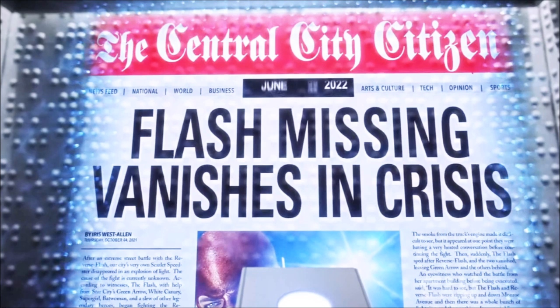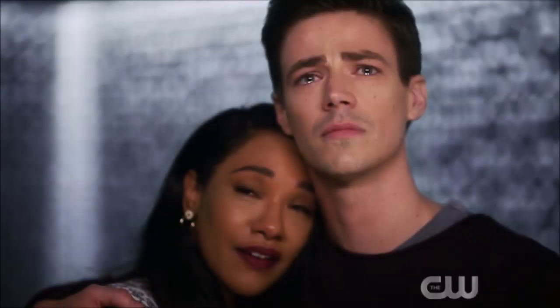The next question is: if Barry vanishes in Crisis, how can Barry send the future message to the Legends from 2056? The answer to that is pretty simple — the timeline changed, and all of these timeline changes have caused that timeline in 2056 to not exist. That was the Savitar timeline before all the changes, and especially after these big changes recently. That timeline definitely doesn't exist, so if Barry does vanish in Crisis it won't really matter, because that message came from that specific timeline and that timeline is not our future.